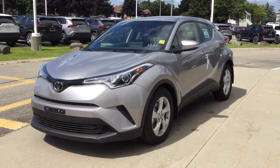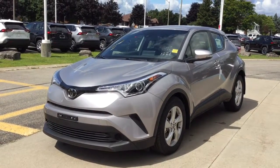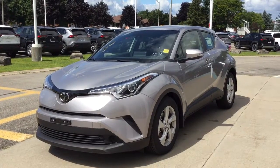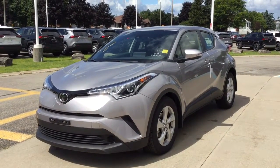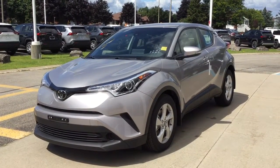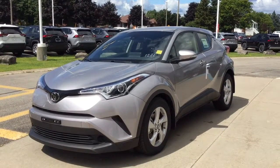Welcome to Thousand Islands Toyota located in Brockville on 555 Sturda Boulevard. Today I'm going to show you our new 2019 Toyota CHR. It's in the silver knockout metallic exterior and it has the premium fabric black material inside. It's the XLE trim, the compact high rider that seats five passengers.